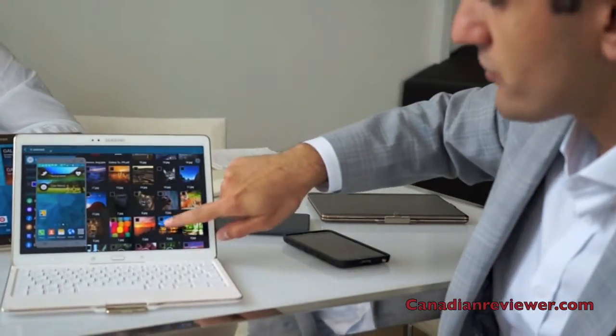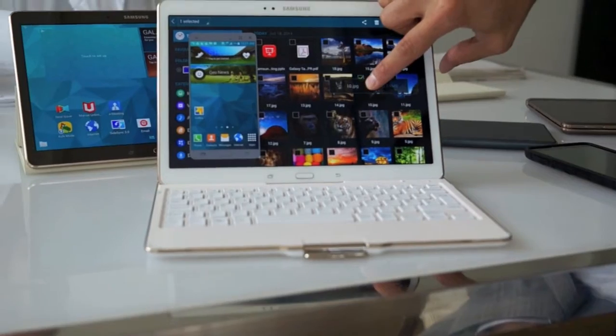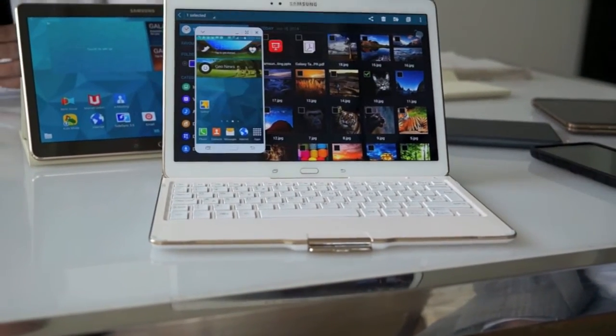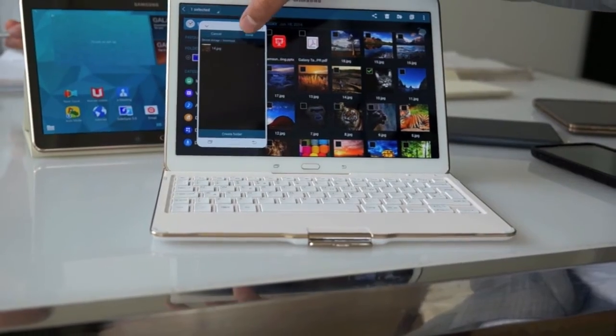So I can just show you how the drag and drop will work. Let's say this picture of this cat here — I just take it, drop it on the phone. It's going to ask me where I want to drop it. I say download. Done.